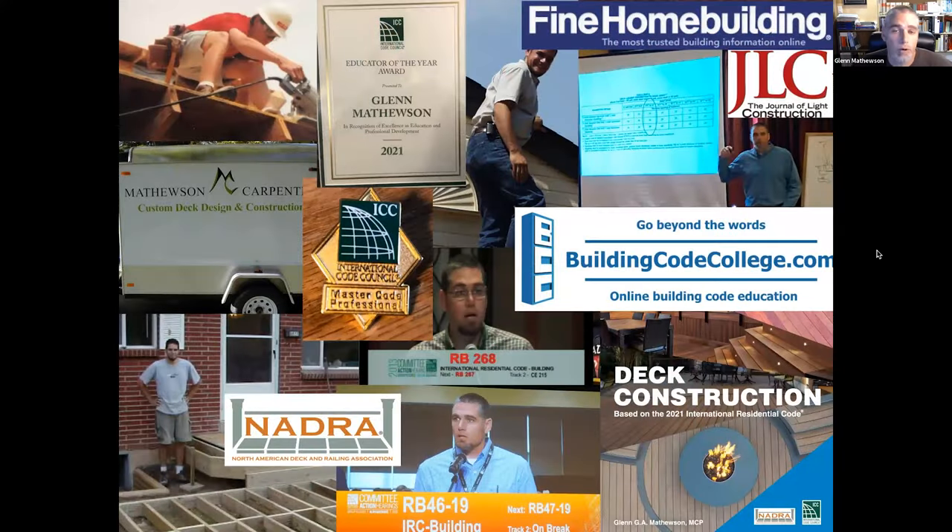My name is Glenn Matthewson. This collage slide is a sampling of my career in construction. I started at age 19 as a laborer — about as low on the totem pole as you can start — then became a framer, framed a few homes in the late 90s, and started my own custom deck design and construction company doing high-end decks in the Denver, Colorado area.